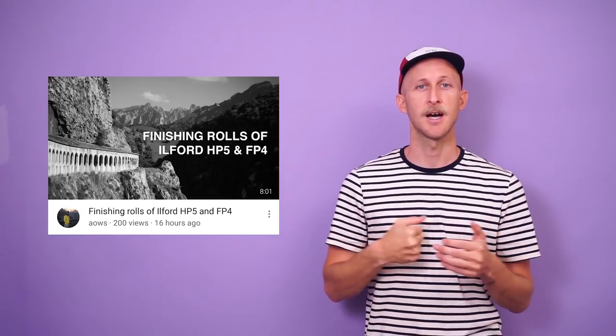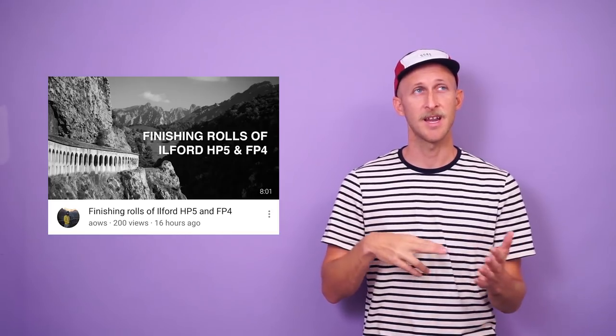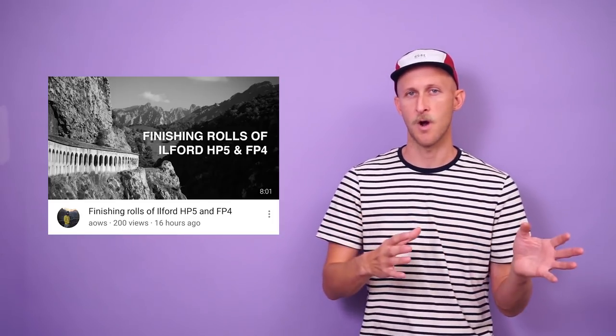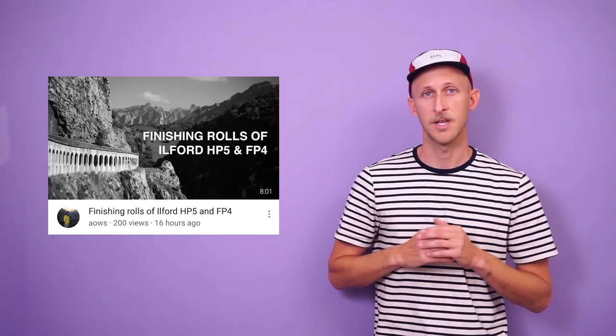Our buddy Adrian over at AOWS is going through Portugal and Austria shooting some HP5 and FP4 Ilford films. Another great video — beautifully filmed. Even if there wasn't photography in it, I'd want to watch it. It's filmed really well and just an all-around great video.